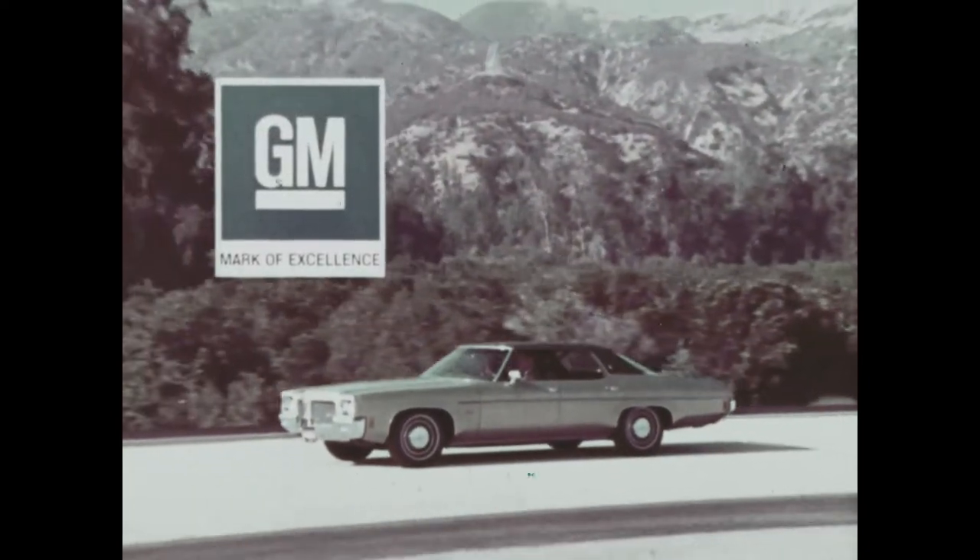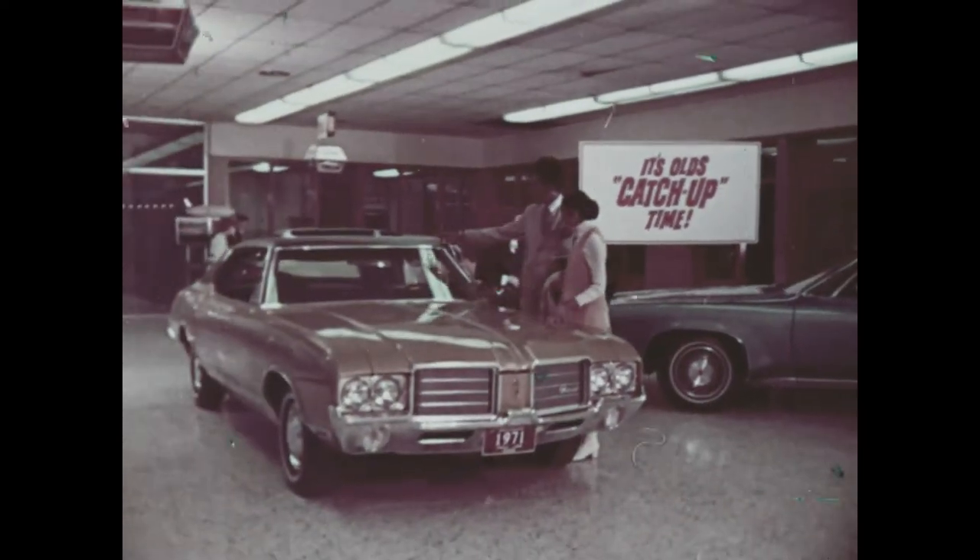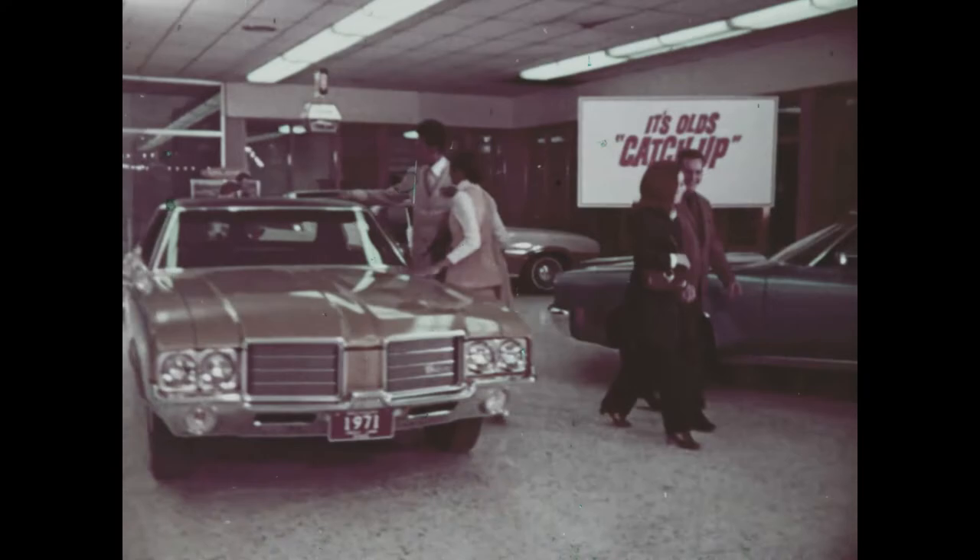Bearing the General Motors mark of excellence. It's catch-up time at your Olds dealer — he's got new cars, and more are rolling in. See them now.